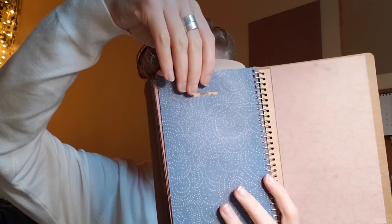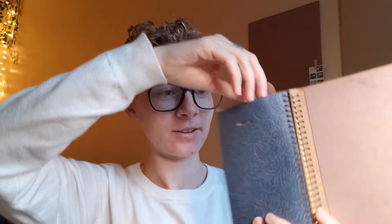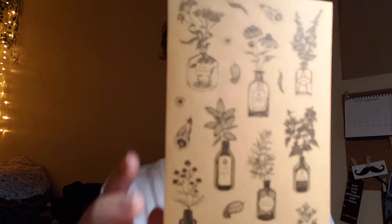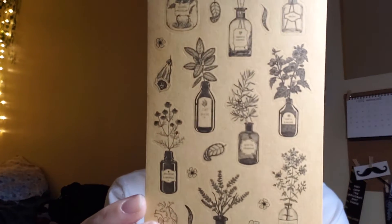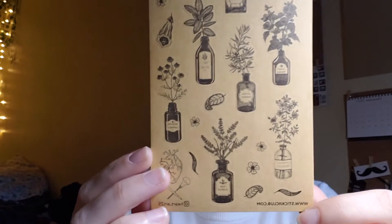This is so hard to do without looking — I don't know why I do it like this. Oh, these are cute! They are very cute. They're a little like medicine bottles with flowers — chamomile, lavender. I'm going to go out on a limb and say it's Latin — it's got the Latin names of the flowers. Ooh, this is very exciting.